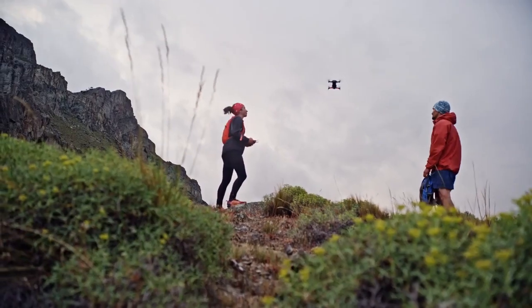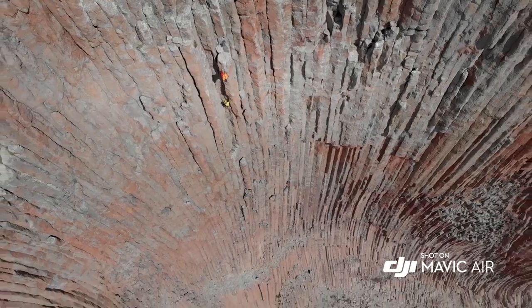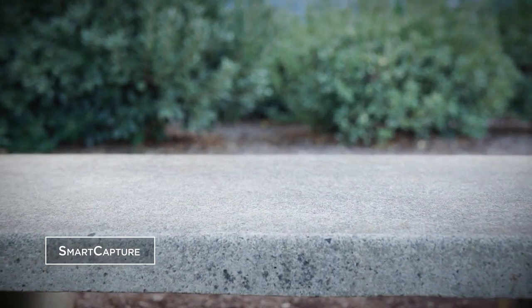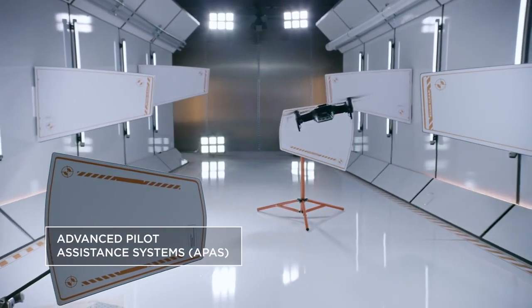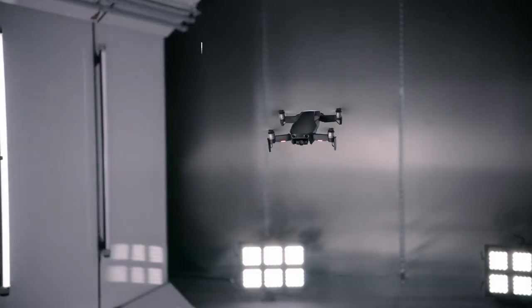It has a higher frame rate — at 1080p it'll shoot at 120 frames per second versus 96 on the Pro. It has a higher max speed at 25.5 miles per hour versus 40, a wider field of view, improved sensors for optical avoidance, and it supports more gesture controls and can track multiple subjects at once.